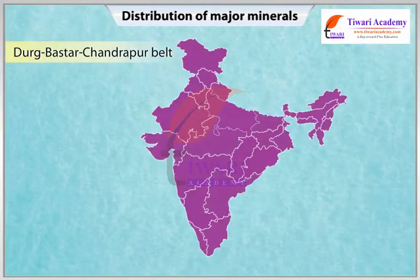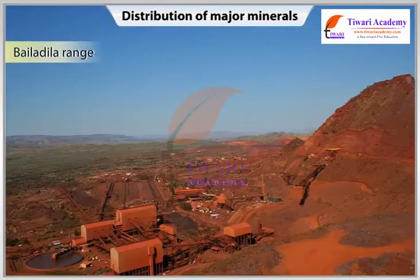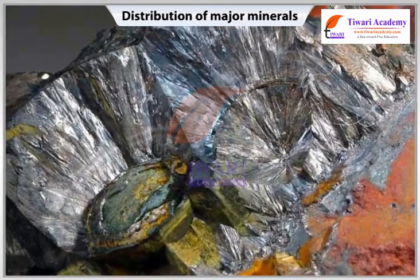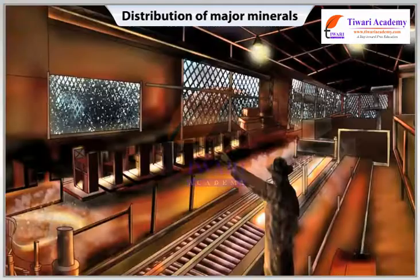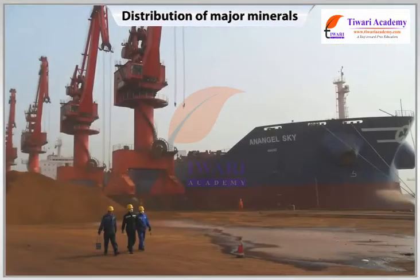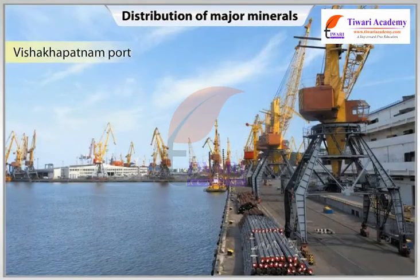Durk-Bastar-Chandrapur Belt: It lies in Chhattisgarh and Maharashtra. The famous Belladilla range of hills in the Bastar district of Chhattisgarh has reserves of very high-grade hematite. It has the best physical properties needed for steel making. Production of iron ore is much more than our demand, and surplus iron ore is exported to Japan and South Korea via Vishakhapatnam port.